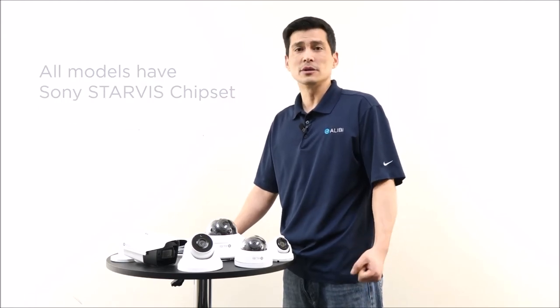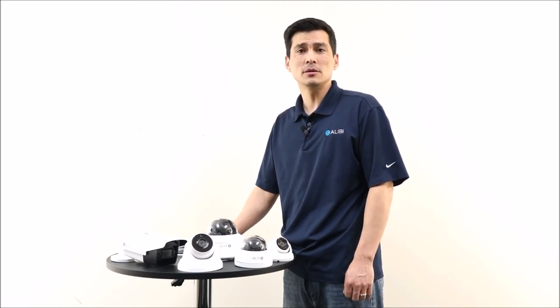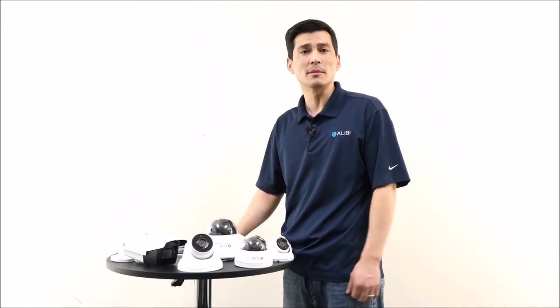All models will also come with a Sony Starvis chipset. This will allow you to see in color at night with minimum lighting conditions. All models will also support a wide temperature range from negative 40 all the way up to 140 degrees Fahrenheit. This is perfect for any type of environment.